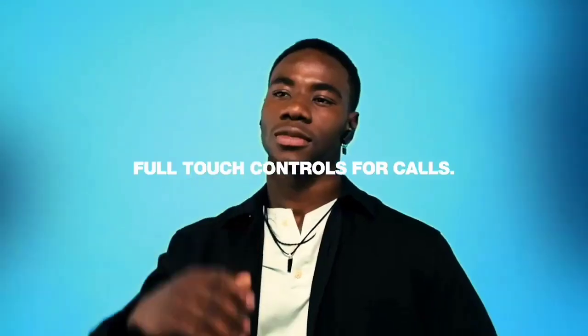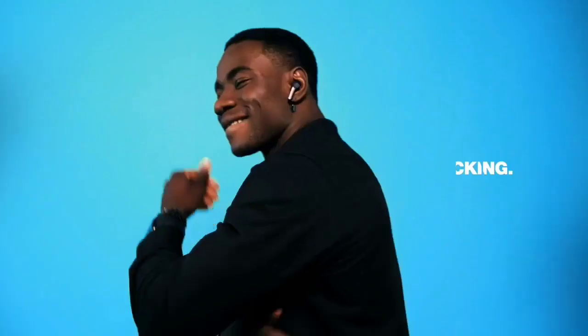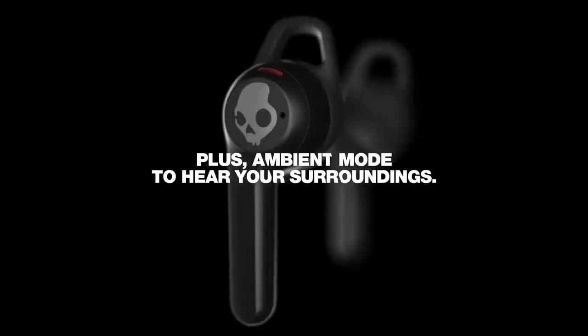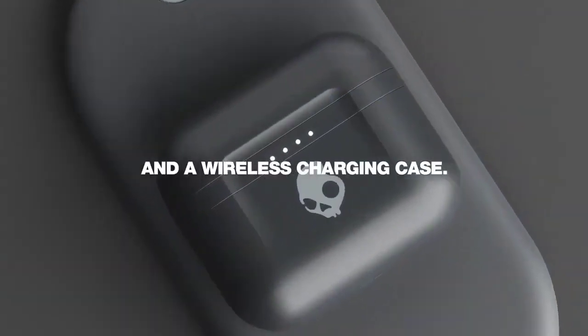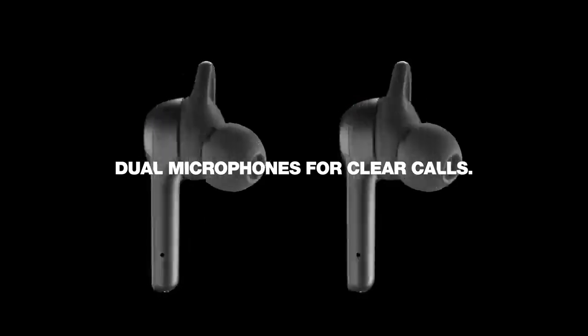The Skullcandy Indy ANC come in black and chill gray color variants. We tested the black variant, and you can see the label for the model we tested here. There's also a limited edition variant called the Feisty Indy ANC True Wireless, available via the manufacturer's website. They're pink and have an 11x17 art print. We expect the other color variants to perform similarly to our model.